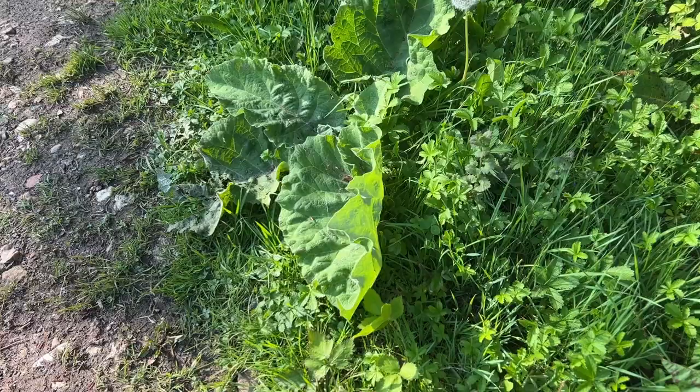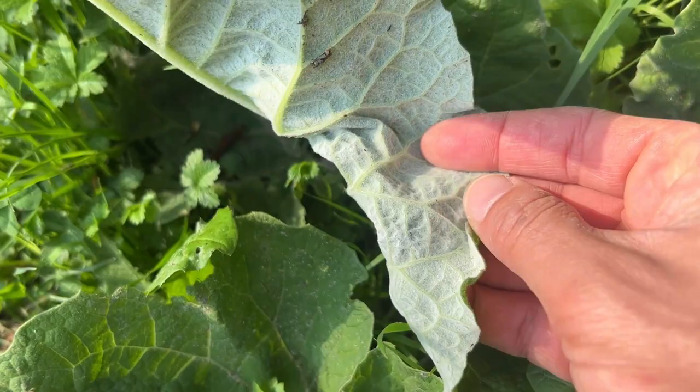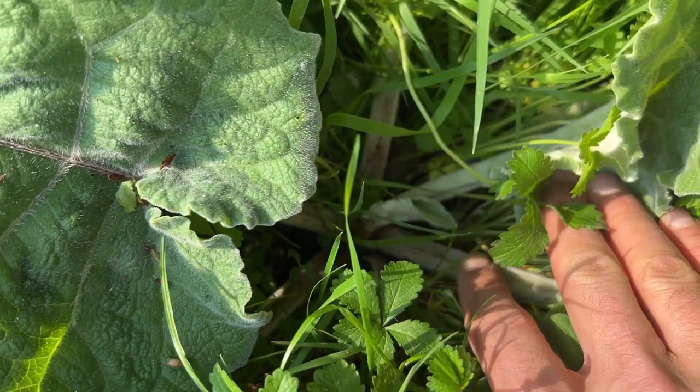Burdock is our ninth stop on this foraging tour. This plant sports large broad leaves that are heart-shaped at the base and fuzzy underneath. You can cook up and eat the leaves on this one, but they can be quite bitter. Really, it's the root that you want here, and in China they use this a lot. I've actually once made little chips out of these, which have been really quite nice. Remember, if you're going to dig up some burdock, you are going to need landowner's permission before you do.